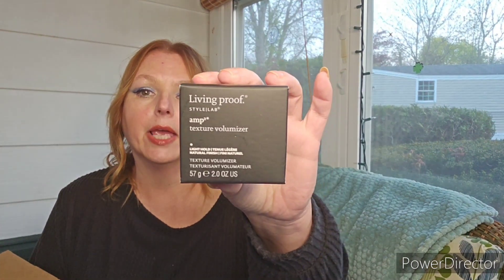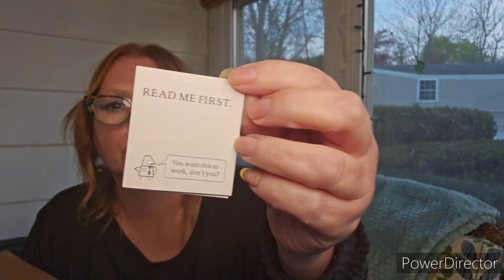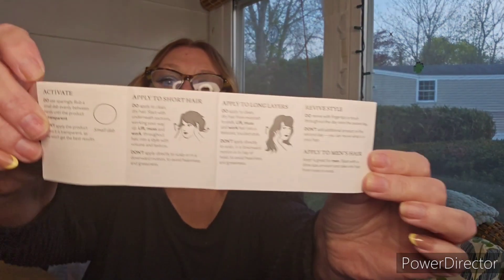By Living Proof is the Amp Texture Volumizer. This does come with instructions — it says read me first. You're going to use this on dry hair: lift, work it through, and don't apply it to the scalp. Revive your hair with your fingertips or a brush throughout the day or on the second day, and don't add any additional product on the second day. Create a smooth, voluminous style by blow drying using a round brush — no additional product needed. You can also create an updo by working hair into a messy bun or ponytail and securing with a bobby pin or elastic.